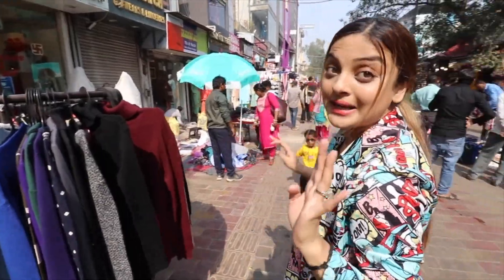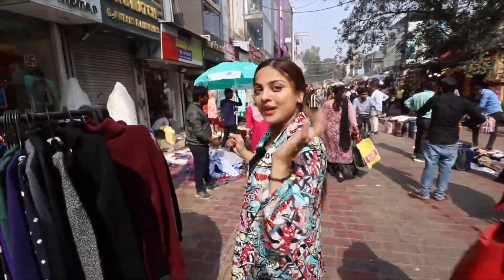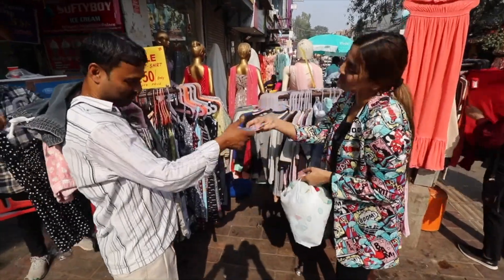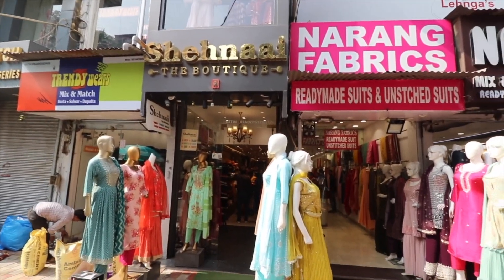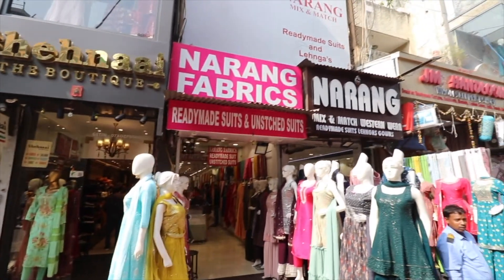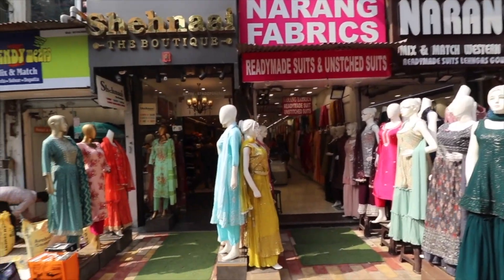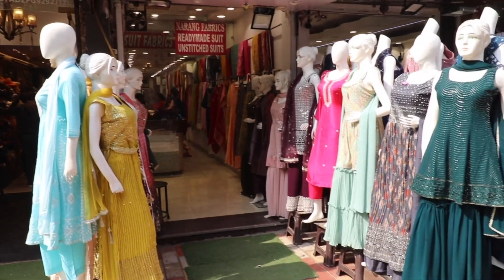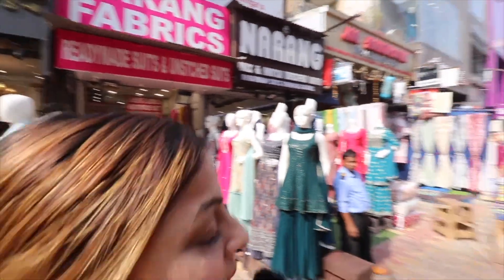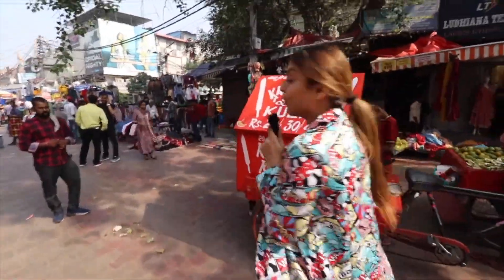This is also the same shop in Dolma Auntie's line, right below Hemel Clothing. Moving ahead — opposite Narang's, there is a footwear shop. I'm gonna explore it. Flats are available in the Rs.450–550 price range. And if someone specifically wants jutis, this shop has very different and pretty Punjabi jutis.